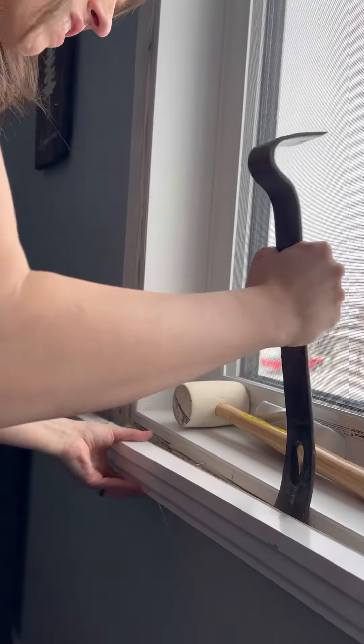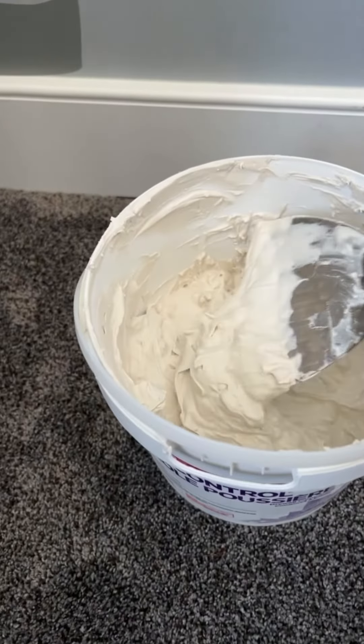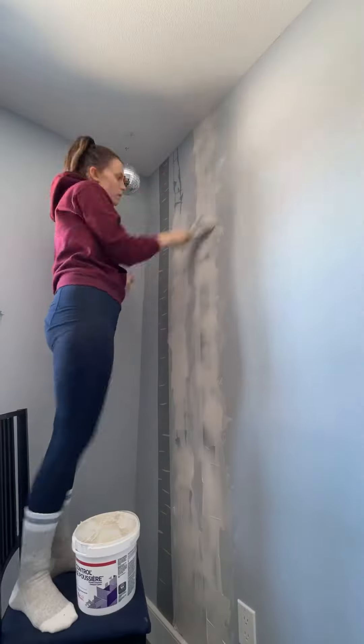I had to remove some trim due to water damage from the window. And never put decorative vinyl on your wall — this stuff is a pain to get off, so I did the unimaginable and just mudded over it. Don't worry, this will all make sense later.